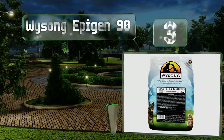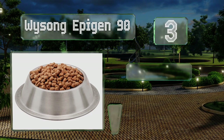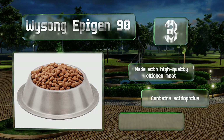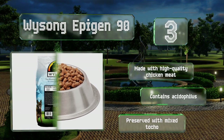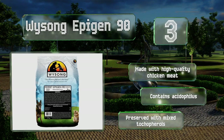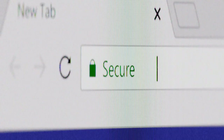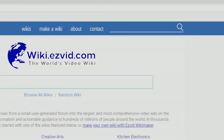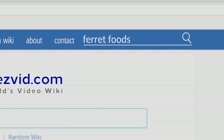Nearing the top of our list at number three, as many owners know, these tiny creatures have digestive tracts that can pass food in as little as three to four hours. Y Song Epigen 90 was designed with your pet's active intestines in mind, with strengthening prebiotics and probiotics. It's made with high quality chicken meat and contains acidophilus. It's preserved with mixed tocopherols.